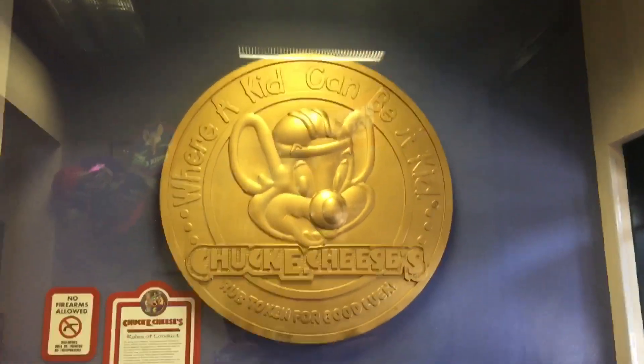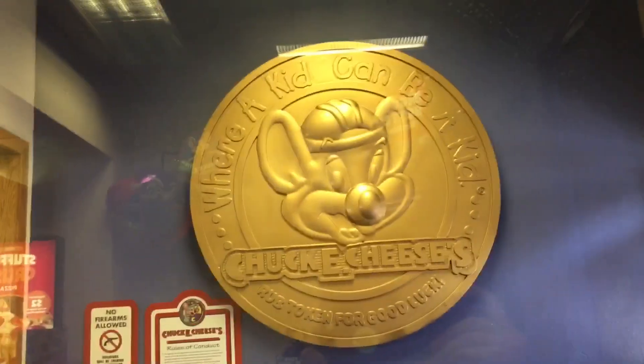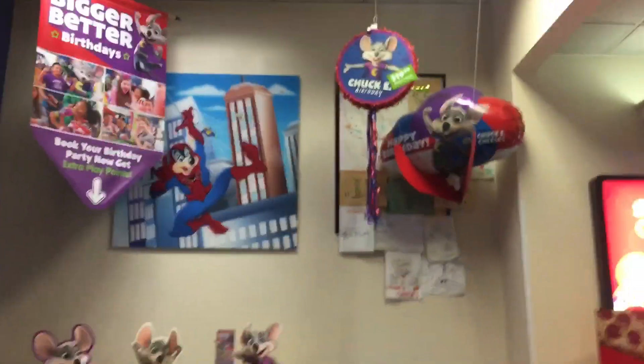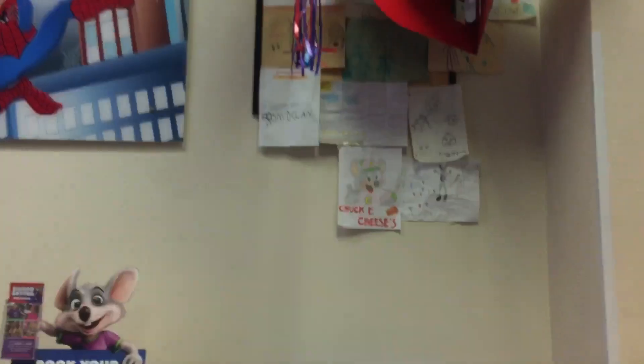It's CEC California here, and today I am at the Citrus Heights, California Chuck E. Cheese's, and today I'm going to be doing a store tour. I'm going to be showing you the artwork that they have here, the pictures on the wall of games, and the animatronics. My first video was up close and personal with the animatronics, so this is going to be my second video. Let's go.